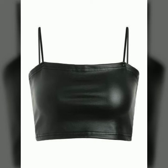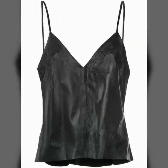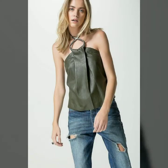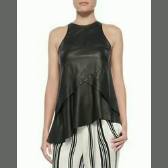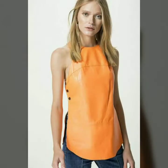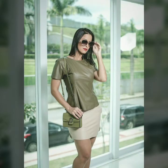Hello friends, welcome to my channel. I hope you are all fine and doing well. Today I'm going to share with you some stylish and beautiful designs of short dresses, tops and shirts for women and girls. All these designs are very stylish and trendy. I must suggest you to watch this video till the end.